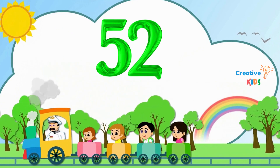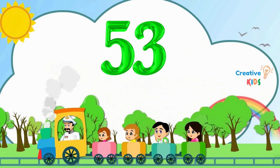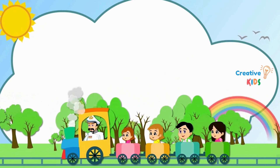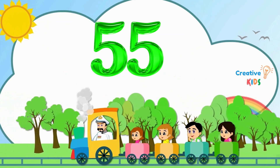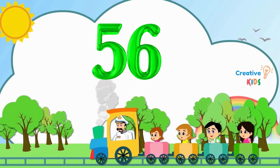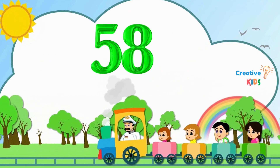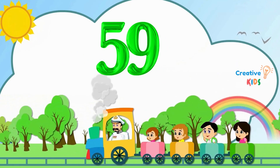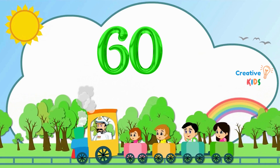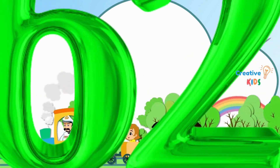52. This is number 53. 53. This is number 53. 54. This is number 54. 55. This is number 55. 56. This is number 56. 57. This is number 57. 58. This is number 58. 59. This is number 59.